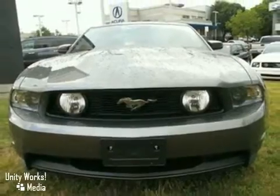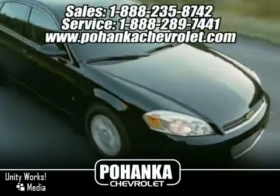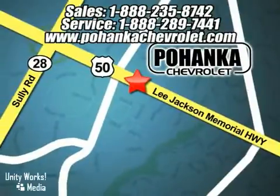Come take a look. Great service, great selection, and low prices. That's why Bohenga Chevrolet is a great place to buy a car. We're conveniently located at 13911 Lee Jackson Memorial Highway, Route 50 in Chantilly.